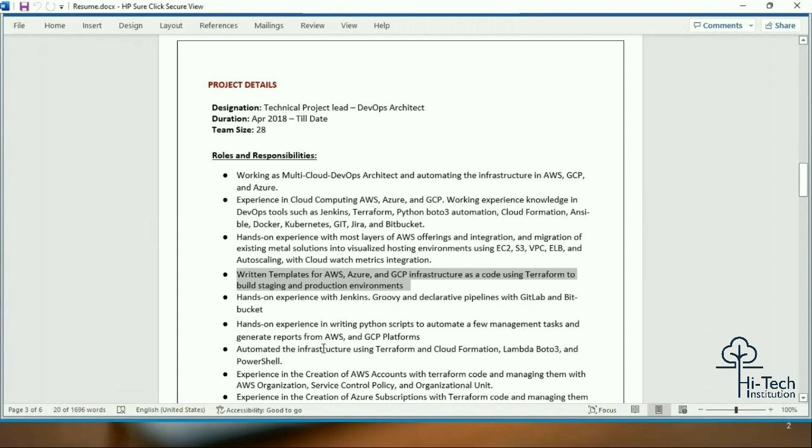Hands-on experience with Jenkins Groovy and declarative pipelines with GitLab and Bitbucket. Jenkins is the most important CI/CD tool — you cannot skip Jenkins. Groovy and declarative pipeline knowledge is very important when working with pipelines. GitLab and Bitbucket experience are added benefits. One key point: when you have Jenkins CI/CD and Groovy knowledge, you can easily manage other CI/CD tools as well, since the concepts are largely the same — only syntax differs.